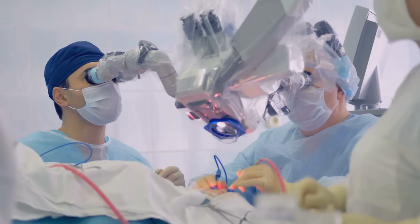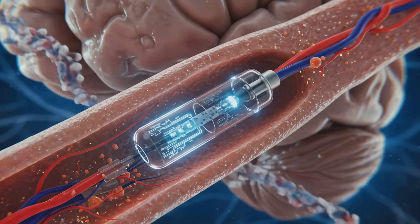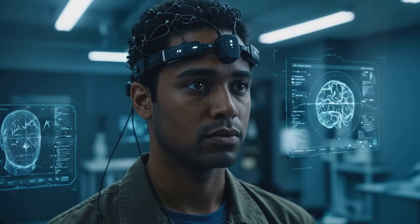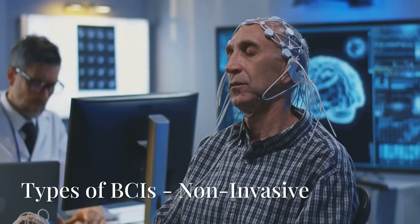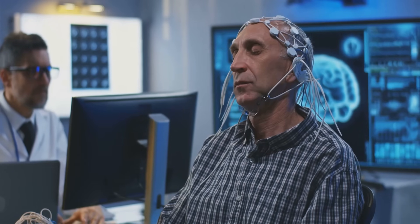Second, partially invasive BCIs — these sit on the surface of the brain. They're less risky than fully invasive systems but still require surgery. A great example is Synchron's Stentrode, a device placed in a blood vessel near the brain. It's less invasive than traditional implants but still powerful enough to help paralyzed patients control computers and devices with their thoughts — like having a brain implant without the major surgery.